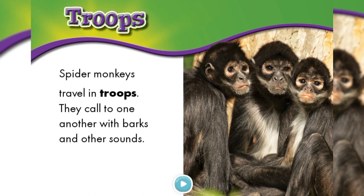Spider monkeys travel in troops. They call to one another with barks and their sounds. Have you ever heard a monkey sound? That's so funny!